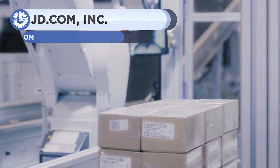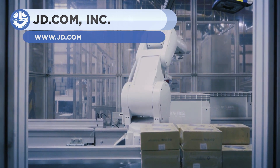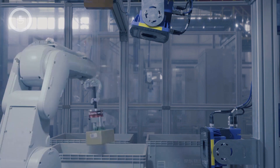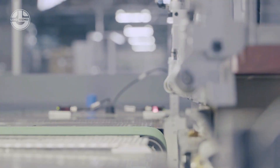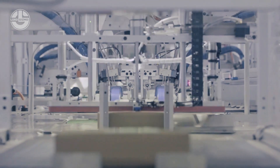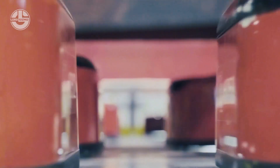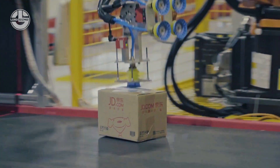JD, a company similar to Amazon, is China's largest retailer with more than 300 million consumers. They operate over 100 automated warehouses and distribution centers. As a result, JD fulfills hundreds of thousands of orders in less than 24 hours. This is a behind-the-scenes peek at the world's first fully automated e-commerce fulfillment center, where goods are selected and packaged using automated equipment, robots, and self-driving vehicles.